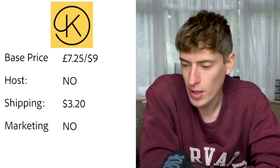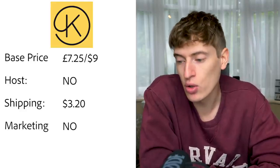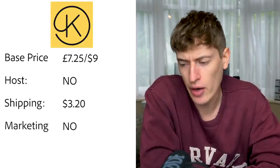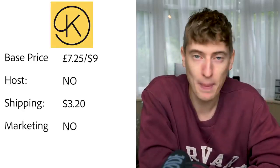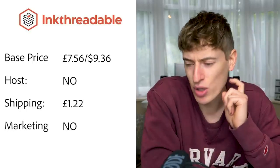Kite: base price is £7.25, or $9. Hosting on your own site via Shopify. Shipping looked like $3.20. Free marketing — none. Ink Threadable: base price £7.56, or $9.39. Hosting on your own site via Shopify. Shipping was £1.22, though that seemed very low so I wasn't entirely sure.